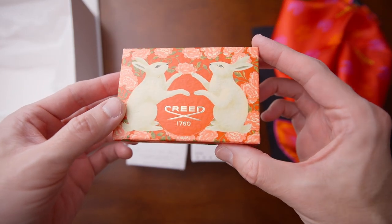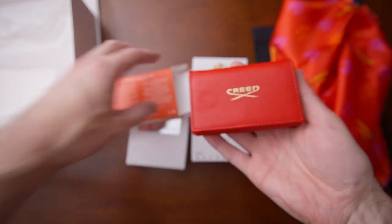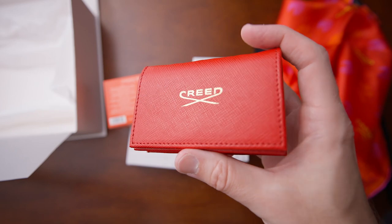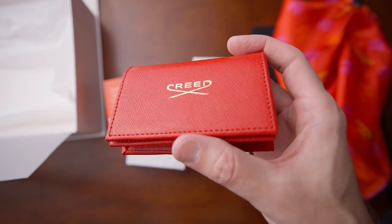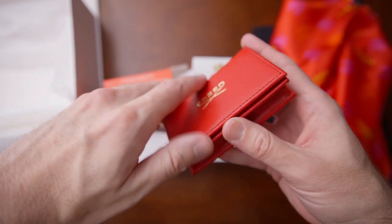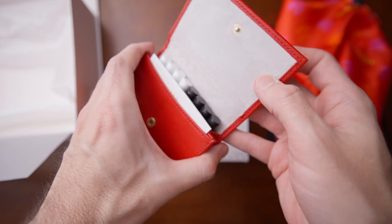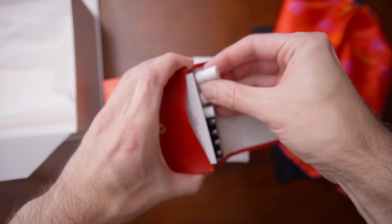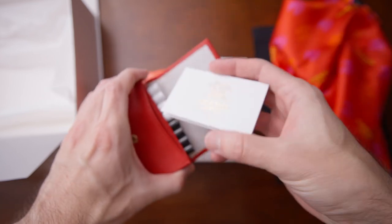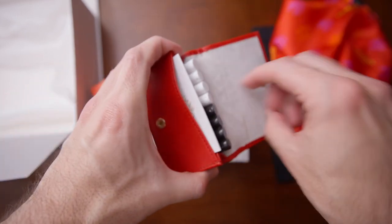It's a beautiful box — I actually really like this a lot. Let's open it up and look inside. There is a leather wallet, a beautiful red leather wallet. The leather looks a lot like that notebook they sent me, just a solid red this time. There's a little snap, and on the inside they have four samples each from the women's line and the men's line.